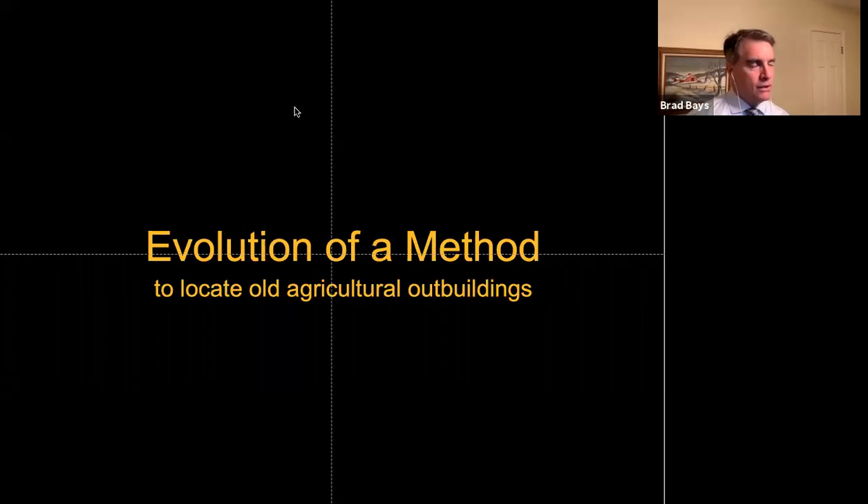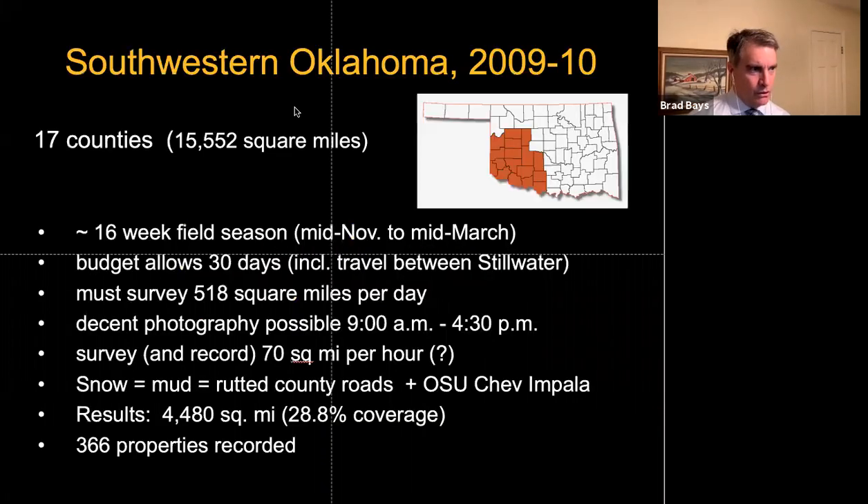Let's talk briefly about method. I received the first assignment to go into southwestern Oklahoma in 2009-2010. Just to give you an idea of the scale: this is 17 counties, 15 and a half thousand square miles. I was limited to about a 16-week field season.